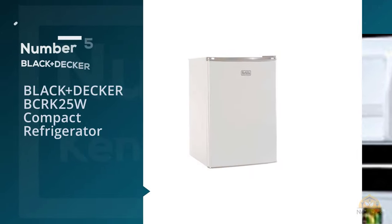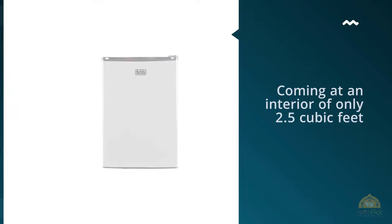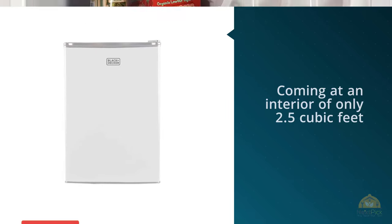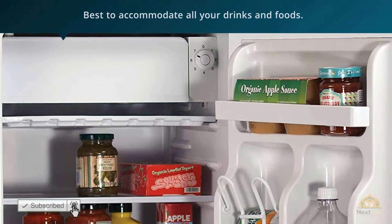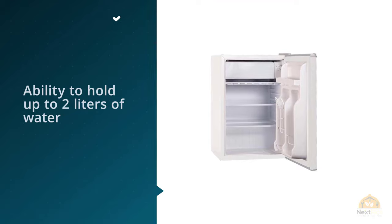Number 5: Black & Decker BCRK25W Compact Refrigerator. Coming in at an interior of only 2.5 cubic feet, the Black & Decker BCRK25W still tries its best to accommodate all your drinks and foods. The door has the ability to hold up to 2 liters of water, your canned drinks, and other light foods.